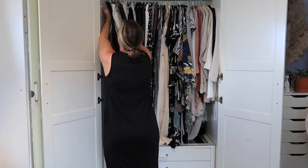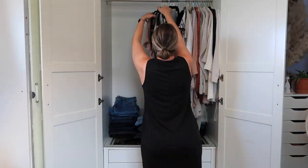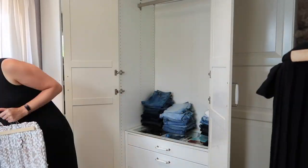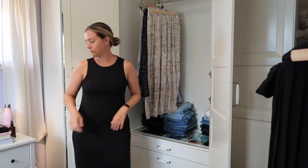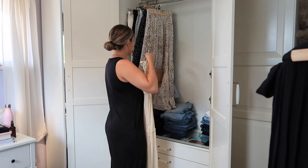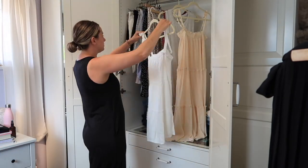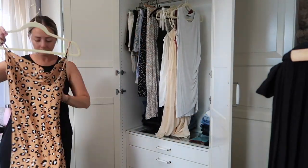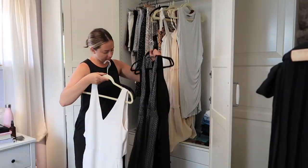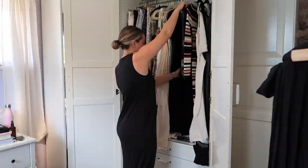Now moving on to the second unit part of my wardrobe. I'm doing the exact same thing — just taking everything out. I find this is way better and more convenient. If I didn't take everything out, I don't really get a feel for if I actually like it anymore. It's hard to tell if it's going to fit if you haven't worn it for over a year. So that's why I do that — I think it's a really great method. I'm organizing it in the same way and just going through everything.